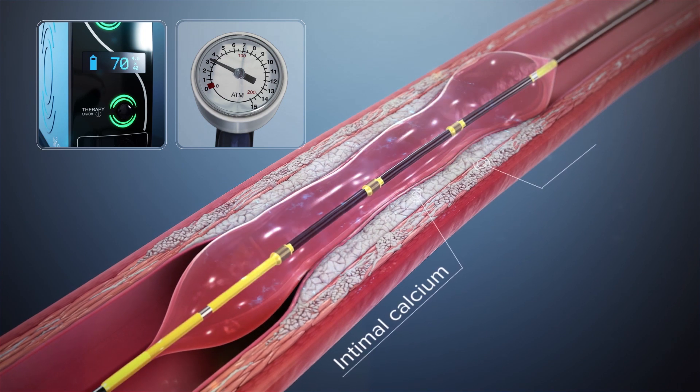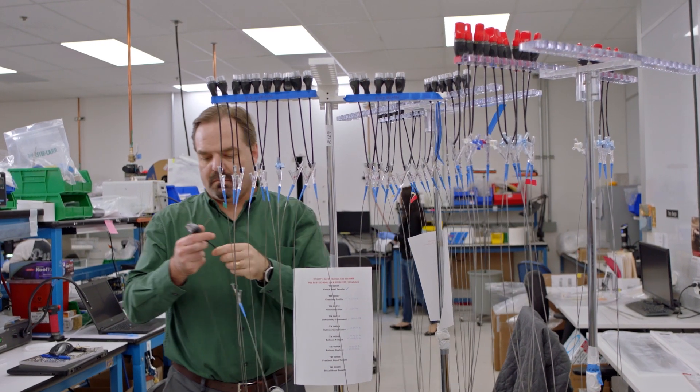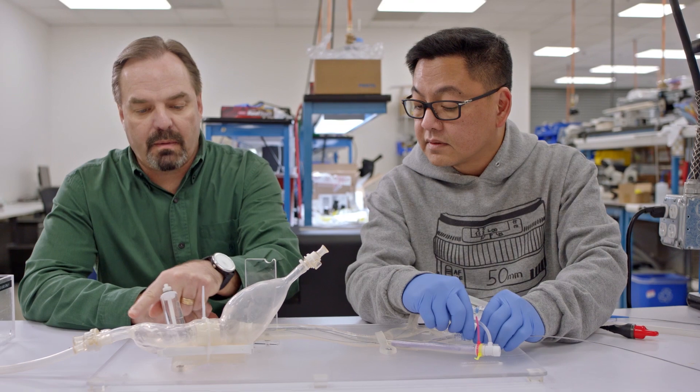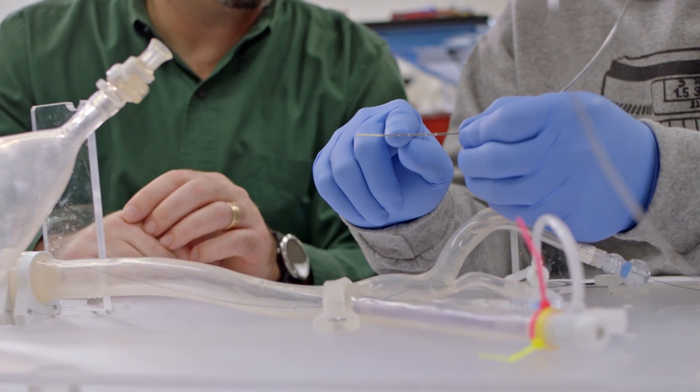Shockwave IVL is similar to that. The lithotripsy creates cracks in the calcium, it stays within the arterial wall, and it doesn't go downstream. It allows you to treat those calcified arteries at very low pressures, which allows you to do it very safely, and it's very effective at opening up the artery and allowing for more blood flow.